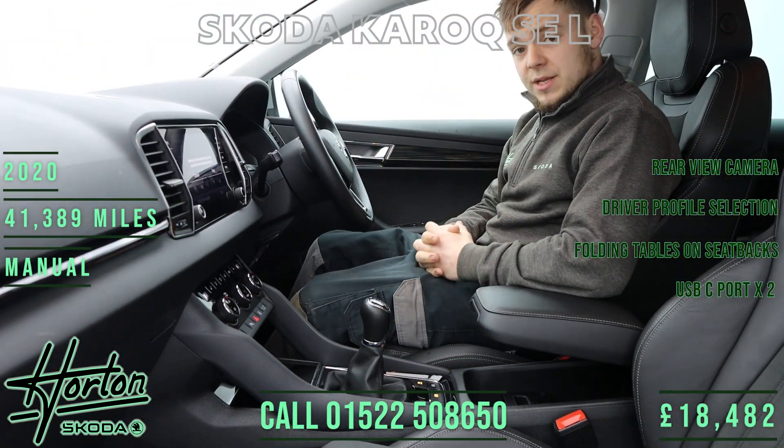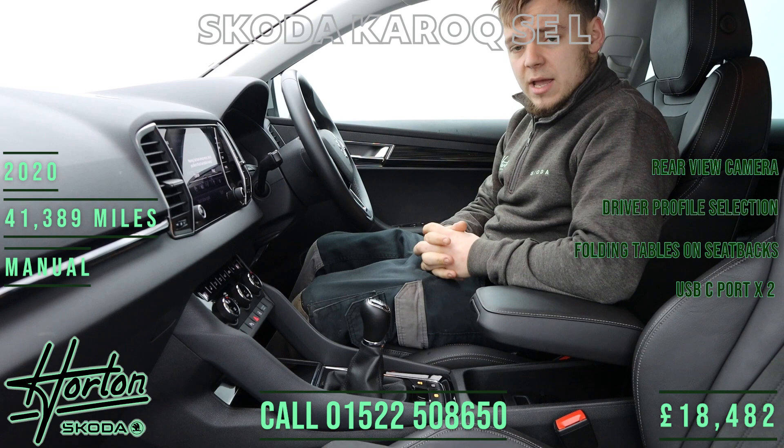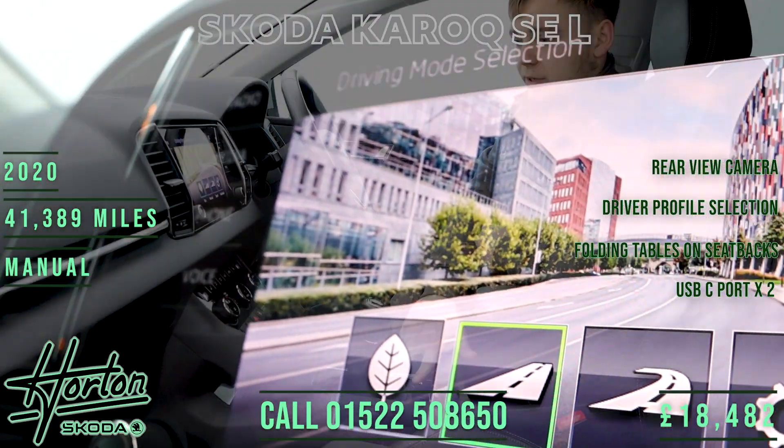Coming to the interior of the Karoq, you'll find a variety of tech including dual zone climate control, an infotainment system, heated front seats, and multiple driving modes selectable via this button here.